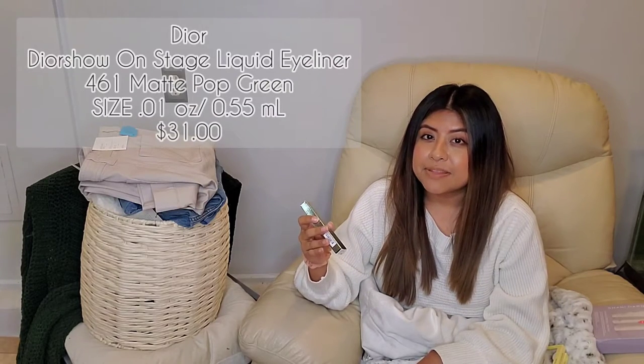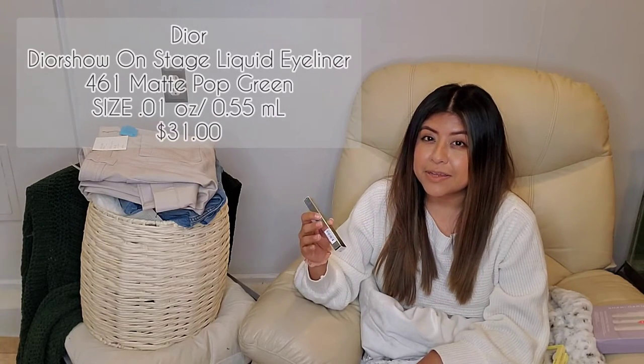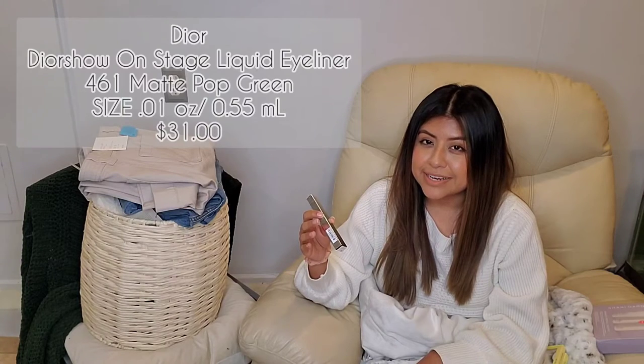The next item that I did pick up was a green Dior Liquid Eyeliner. I've been looking for colored eyeliners for the longest and I have not been able to find any that are bright enough. This was about $30. This kind of wraps everything from Sephora, but now I'm going to be moving on to some of the things I did pick up from Target.